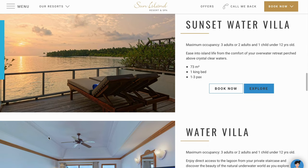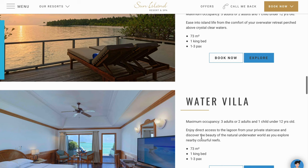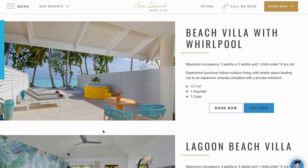The second category of rooms would be water villa and sunset water villa. The only difference between the two is that one would be facing the sunset and the other would have a normal view.